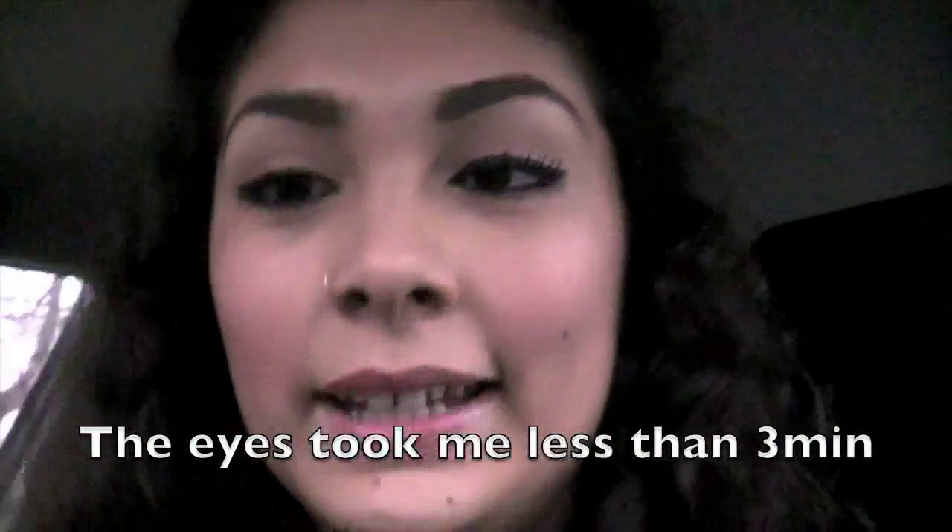Hi guys, today my makeup is super simple. I'm just wearing Painterly Paint Pot all over my lid, just to kind of even out the skin tone. I've just got some winged liner on and some black liner inside my waterline with a little bit of mascara. I will talk to you guys tomorrow. Bye.